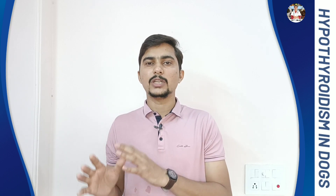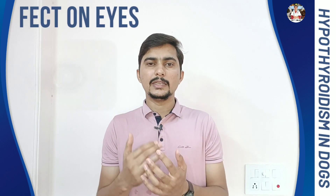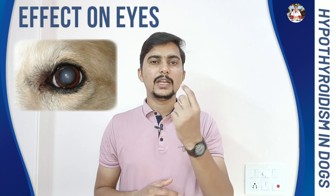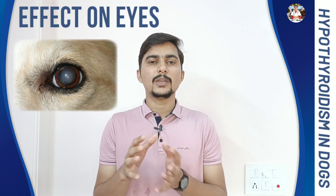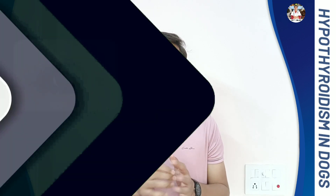These 5 are the major signs in case of hypothyroidism. Apart from that, it also affects the eyes. In the case of eyes, there will be cloudiness, fat deposition, and dry eye condition, which is also common in case of hypothyroidism. So these are all the symptoms in case of hypothyroidism.